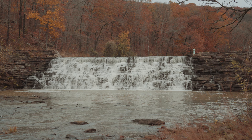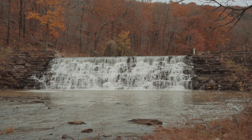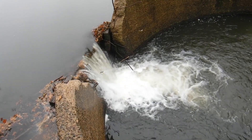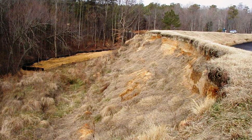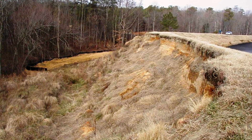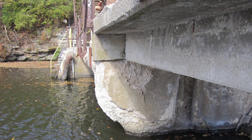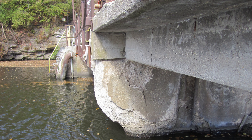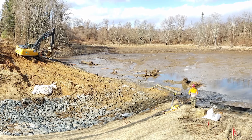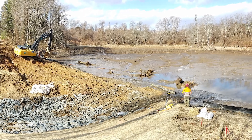Although most dams provide safe and reliable benefits, such as water supply, flood control, hydropower, and recreation, there are many dams that no longer serve a viable purpose or provide significant benefits. Many have exceeded the life expectancy of a dam, become structurally unsound, and present a risk to public safety. These dams may require costly repairs just to bring them into compliance with state and federal safety regulations. Many owners choose to remove an aging dam that is no longer providing benefits rather than repair or rehabilitate the structure.